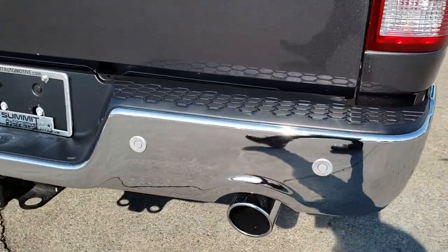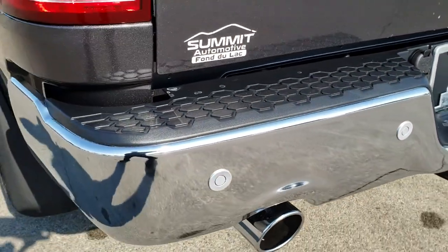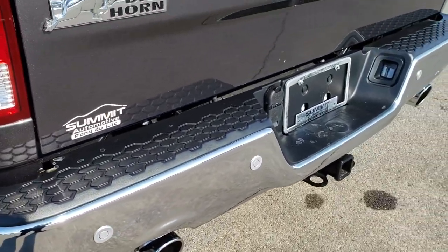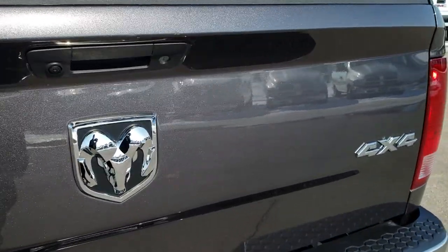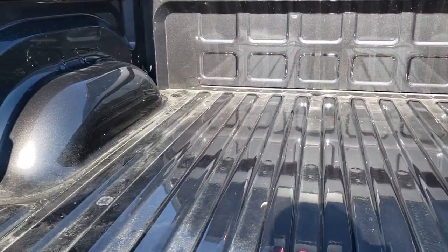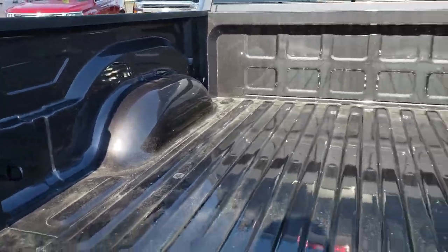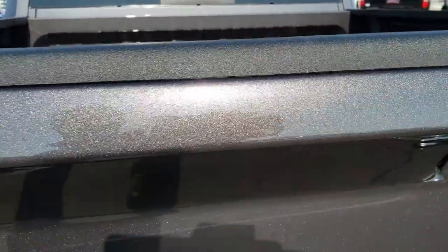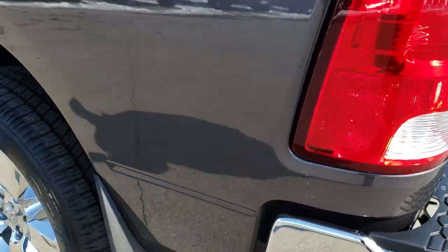As we come around to the back, you'll notice the rear bumper is absolutely perfect, no dents or dings. It has dual rear exhaust, backup sensors, full towing package which includes a receiver hitch, 4-pin and 7-pin wiring, backup camera, and a locking tailgate. The bed is in really nice condition and it has the LED bed lighting. Tailgate shuts nice and solidly. Nice Bighorn logo there.